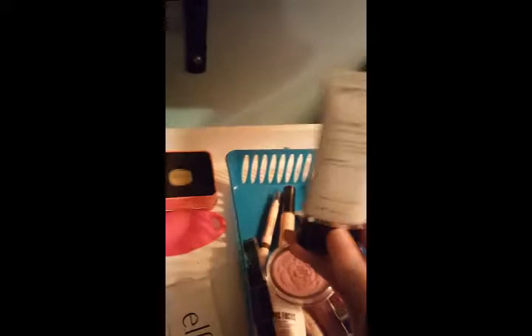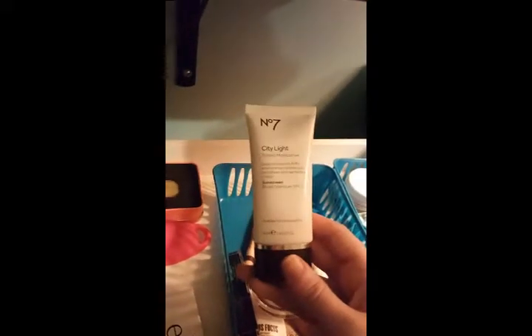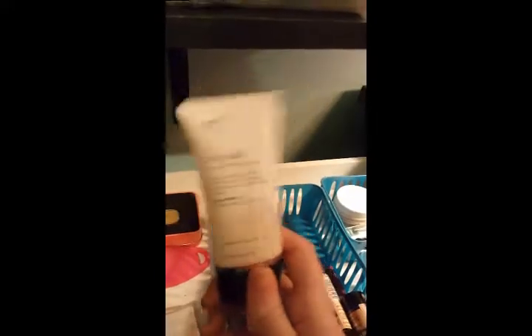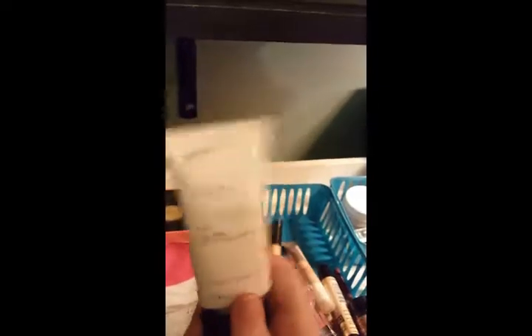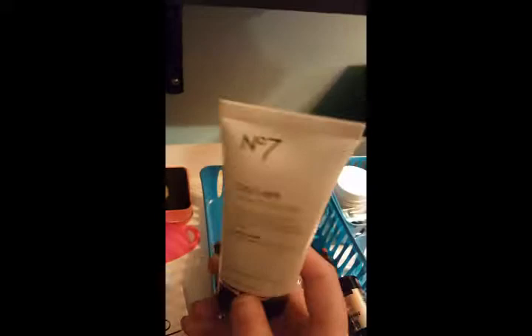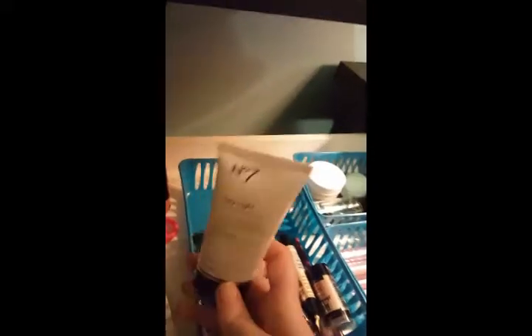I'm also trying out the No7 City Light Tinted Moisturizer with SPF 15, in the shade Fair. It's pretty pricey for a drugstore tinted moisturizer at around $15. I want to compare it to the It Cosmetics CC Cream — it's definitely more of a tinted moisturizer whereas that one feels more like a foundation. The coverage isn't nearly as good, but I've been enjoying it for no-makeup makeup days when I just want to throw something on.